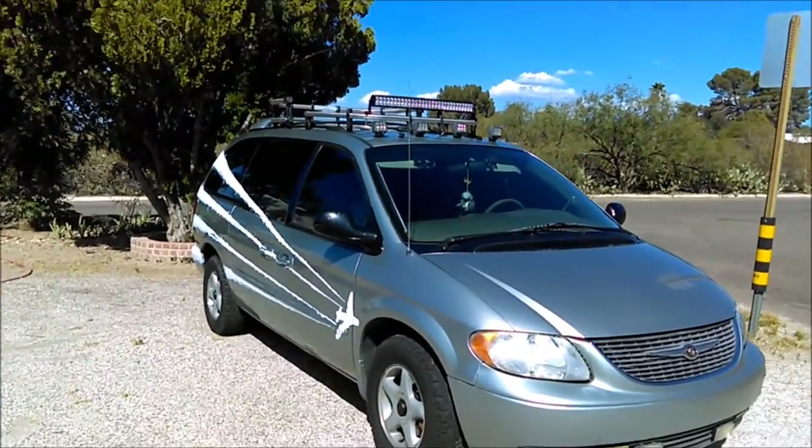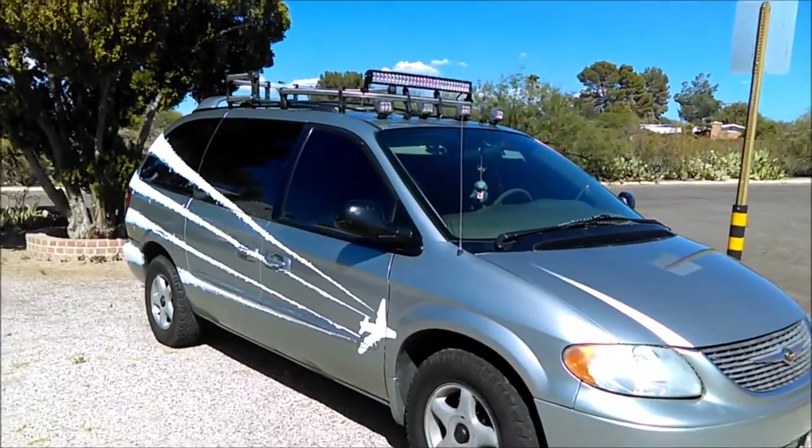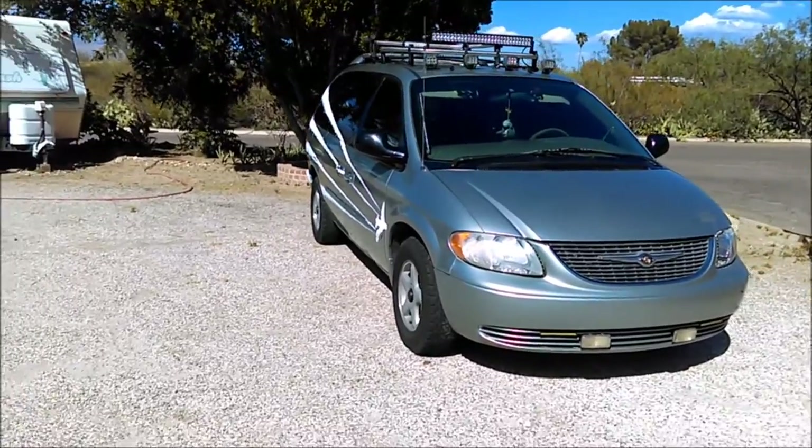I'm gonna put two more side lights, just like the little ones I've got on the roof, on the side of the roof rack, because I actually need them — it's what I do all the time.